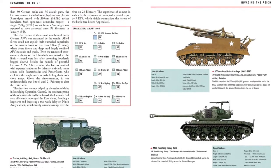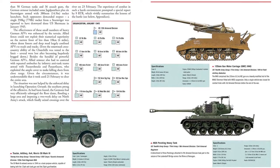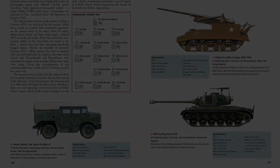Lesser-known models from the early years of the war, armored cars, half-tracks, trucks, and amphibious vehicles make this a rounded compendium of Western Allied armored fighting vehicles. Find the link below and buy the book now.